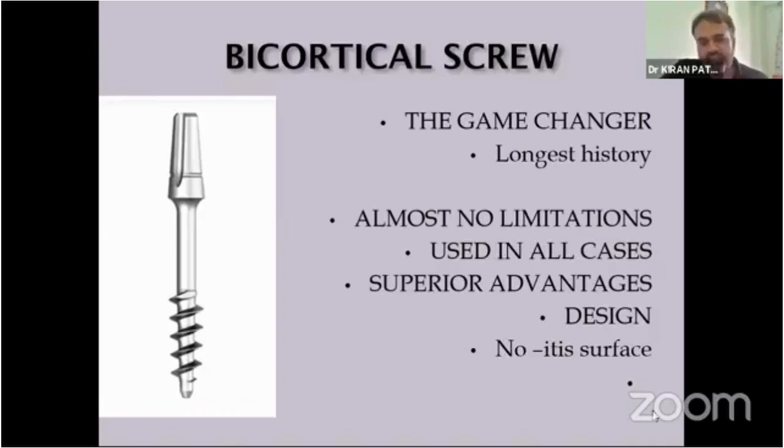The biocortical screw has the longest history. In our first lecture, Dr. Vivegore already mentioned the many publications — it was being used in the 1916s and 70s — and the longest long-term histories and long-term publications are also available regarding this design, the biocortical screw.